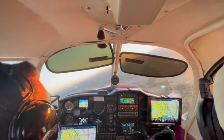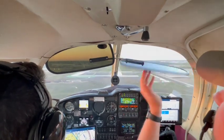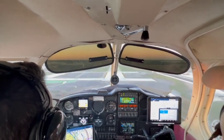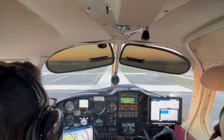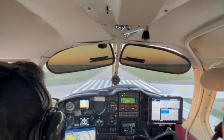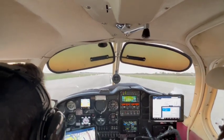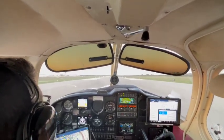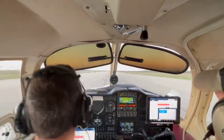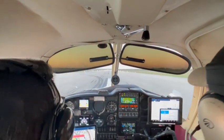Cherokee 35 Whiskey, I'll call your base for you. Kerrcheck 561, left turn out to the south. Kerrcheck 561, squawk 0437. McKinney Tower, 35 Whiskey, traffic inside. Cherokee 35 Whiskey, follow them, number 3, runway 36, clear to land. 35 Whiskey, clear to land, we'll follow the traffic.